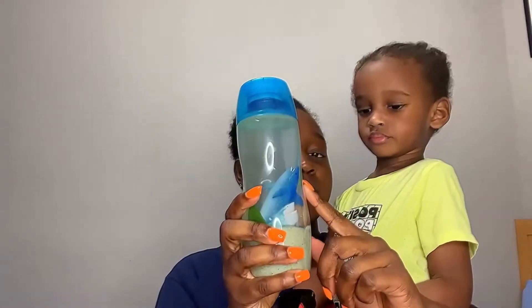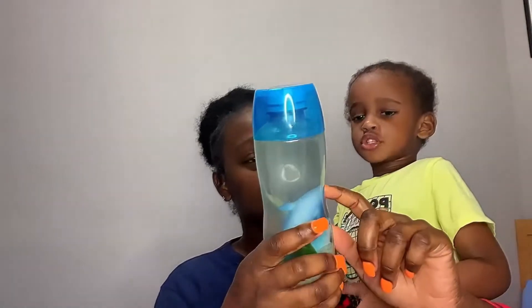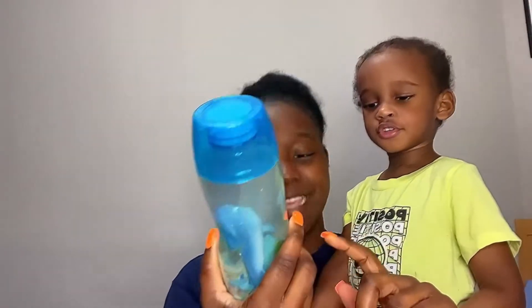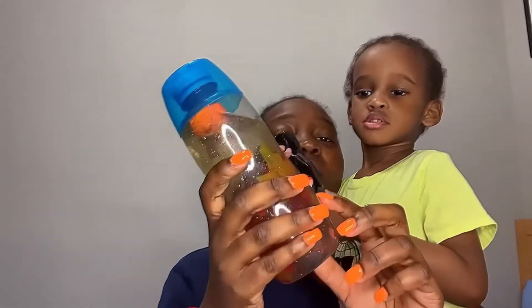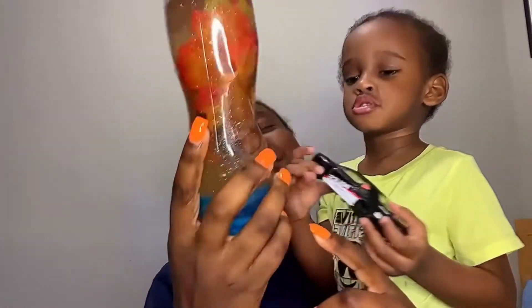What's this? What do you see? It's a shark! And what's this? It's a leaf. And what about this? It's a pumpkin! Nice.